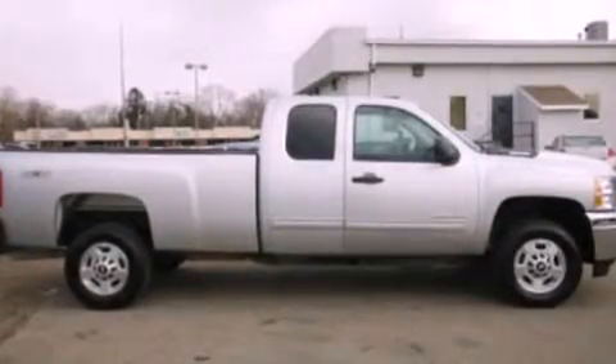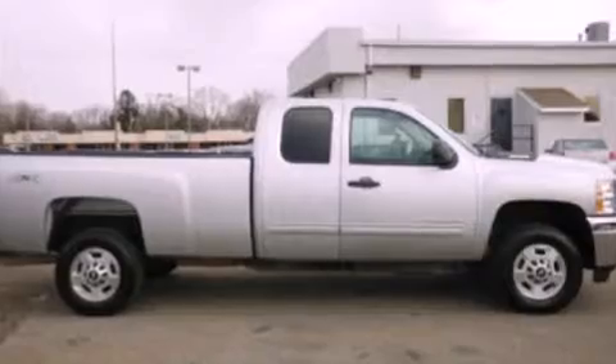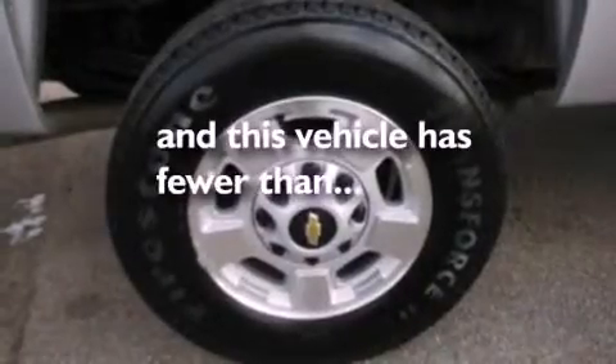Additional features include a chrome grille, dusk sensing headlights, front and rear reading lights, and this vehicle has less than 27,000 miles.